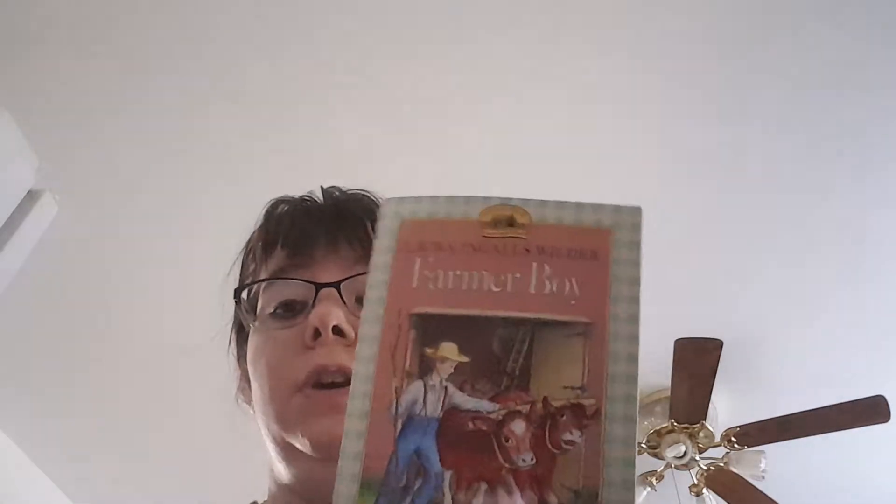This is the first read-aloud that we are going to do: Farmer Boy. It is an excellent book. We have read it before with My Father's World Adventures. The next book is The Boy's Book of How to Be the Best at Everything — it goes through and tells you how to be the best at everything.